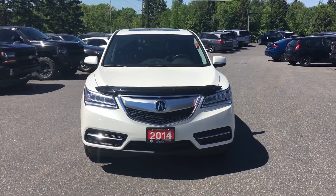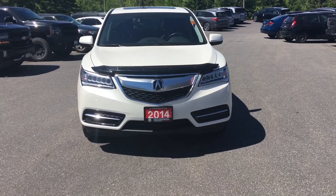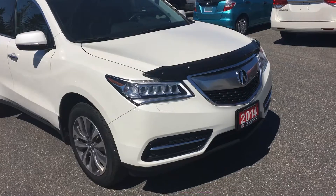Hey Rafi, this is Evan Morris from Huntsville Honda. Just want to give you a quick look at the 2014 Acura MDX navigation package. You mentioned that you already know a fair amount about this vehicle so I won't go through too much, just kind of want to give you an idea of how the outside and the inside look.